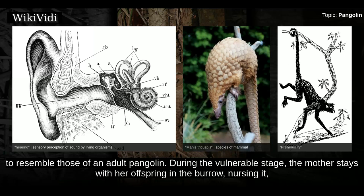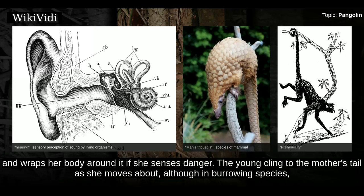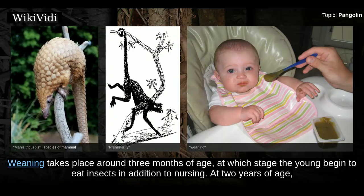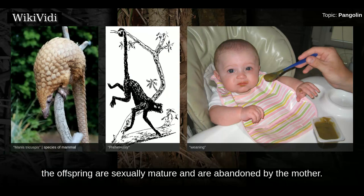During the vulnerable stage, the mother stays with her offspring in a burrow, nursing it, and wraps her body around it if she senses danger. The young cling to the mother's tail as she moves about, although in burrowing species they remain in the burrow for the first two to four weeks of life. At one month, they first leave the burrow riding on the mother's back. Weaning takes place around three months of age, at which stage the young begin to eat insects in addition to nursing. At two years of age, the offspring are sexually mature and are abandoned by the mother.